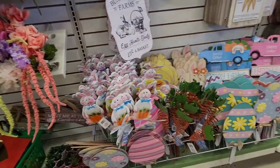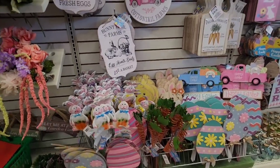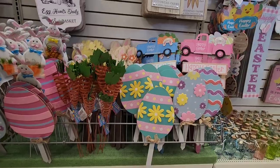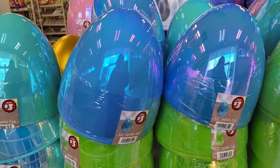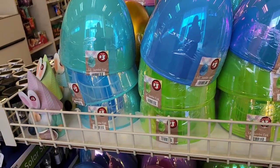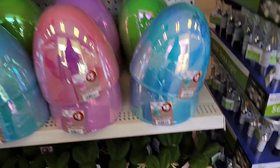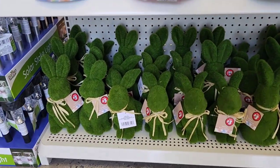I just spray the metal stakes with Rust-Oleum Clear and it preserves them. They have these giant eggs you can use in place of a basket for an older kid at $3 each. They also have the $3 large moss bunny — that's cheaper than Target, which charges $5.